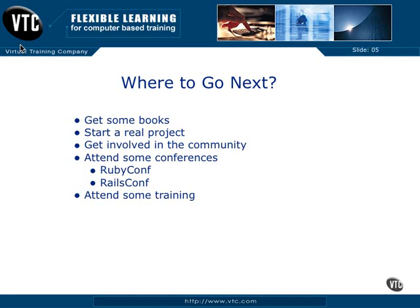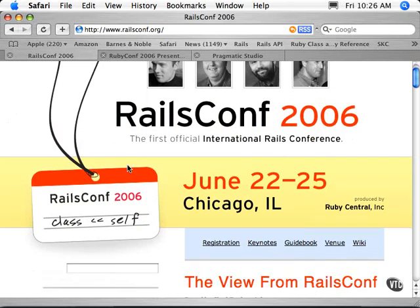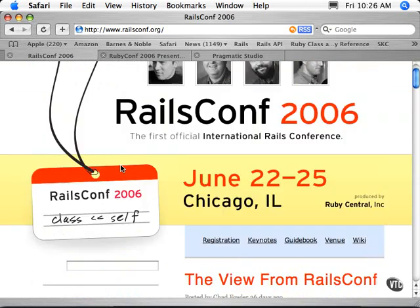Get involved in the community. Contribute some code, get into IRC, put yourself out there a little bit. You can also attend some conferences — there's RubyConf and RailsConf. Let's take a look here. RubyConf just was in June, so next year it'll be coming around again, roughly the same time.